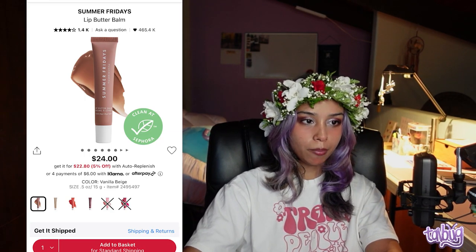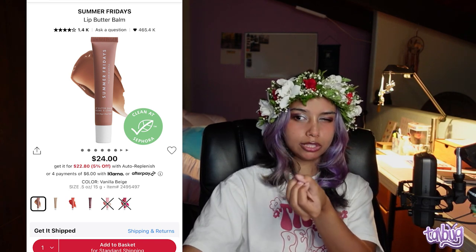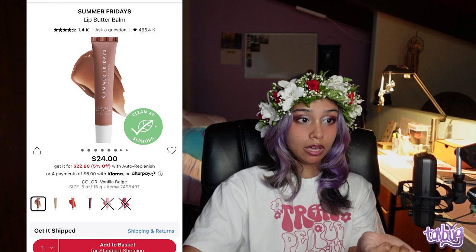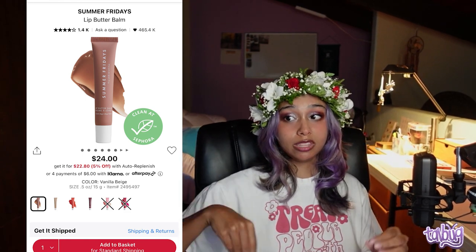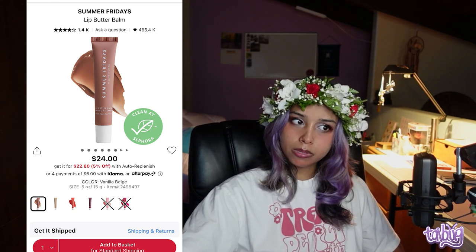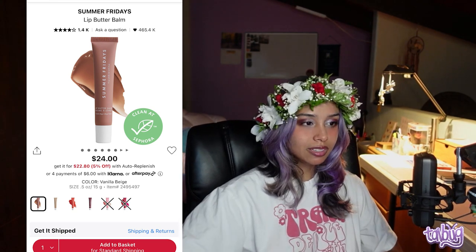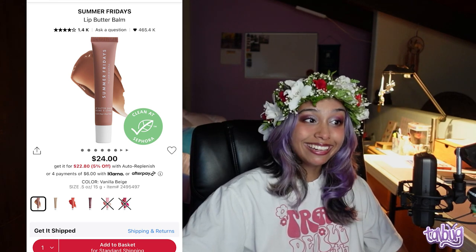For lip products, I'm recommending the Summer Fridays Lip Butter Balm — if you guessed it, five points. They have flavors with shades: vanilla poppy, vanilla beige, brown sugar, pink sugar, and cherry — so it's kind of a tinted lip balm. It sells out super quickly so put it in your cart right away. It's a really smooth product that apparently plumps, and has shea butter and muru muru butter. It's vegan.